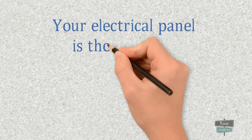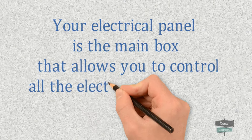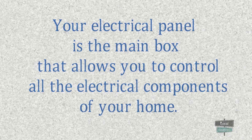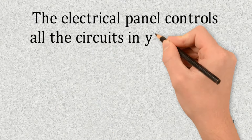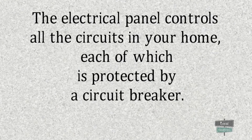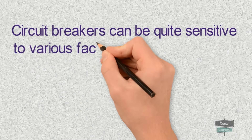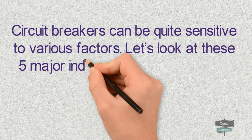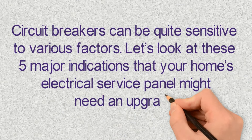Your electrical panel is the main box that allows you to control all the electrical components of your home. The electrical panel controls all the circuits in your home, each of which is protected by a circuit breaker. Circuit breakers can be quite sensitive to various factors. Let's look at these five major indications that your home electrical service panel might need an upgrade.